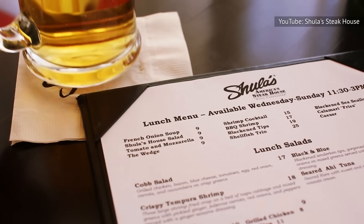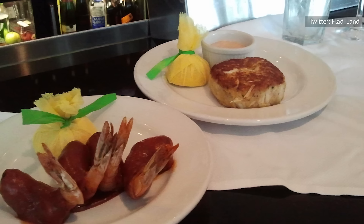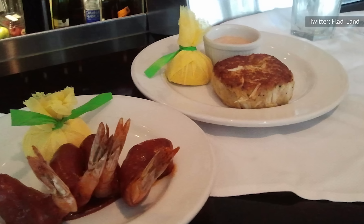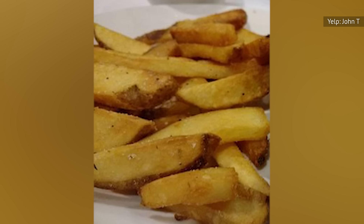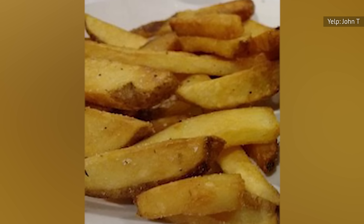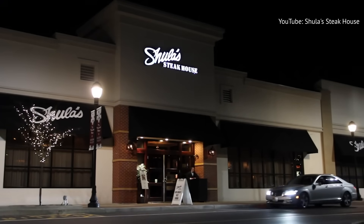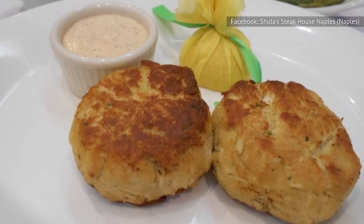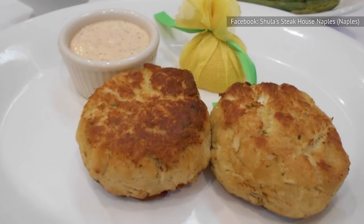Reviewers on Yelp proclaim that this is one of the tastiest items on the menu, and one reviewer was particularly impressed with the moisture of the cakes, along with the abundant amount you receive. Considering you get a salad and steak fries along with it, we're thinking this might make a wonderful meal for those of you who may enter a restaurant ravenously hungry but are in the mood for something different from typical steakhouse fare. Give these crab cakes a try — you'll be glad you did!